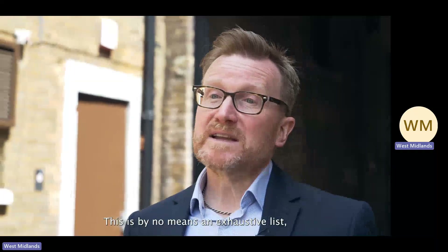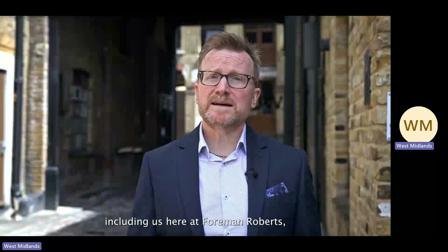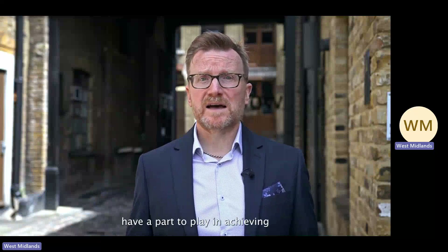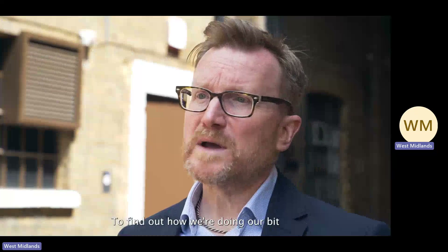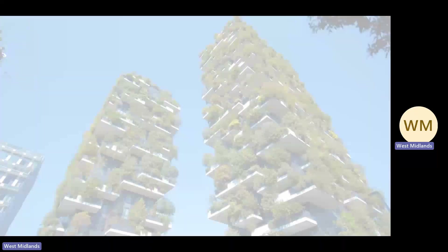This is by no means an exhaustive list, and all professional organisations involved in the building construction process, including us here at Foreman Roberts, have a part to play in achieving net zero carbon. To find out how we're doing our bit to support a net zero carbon world, head to fullmanroberts.com. Thank you.